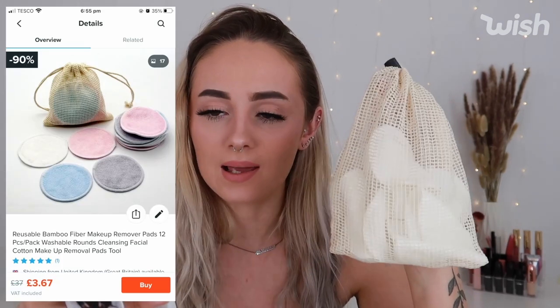Next are these reusable cotton pads — you get 12 in a little bag. You apply cleansing water or micellar water to them and remove your makeup as normal. When they get dirty, you put them back in the bag, zip it up, and put it in the washing machine. They were delivered on May the 6th and were £3.65 with £8 shipping. They're made from bamboo fibre, which I didn't actually know.